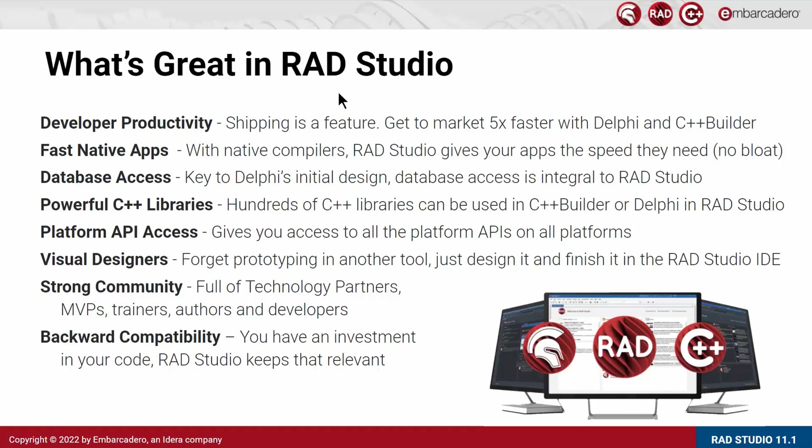We offer visual designers that let you prototype an application faster within the IDE itself, with mobile previews while you're designing and integrated styling for mobile and Windows VCL applications. We have a strong community full of technology partners, MVPs, expert professionals, trainers, authors, and developers focused on building great applications with Delphi and C++ Builder. And last but not least, we offer impressive backwards compatibility — you can take your 5, 10, 15, or 20-year-old application and move it rapidly to a new version of RAD Studio rather than restarting development from scratch.